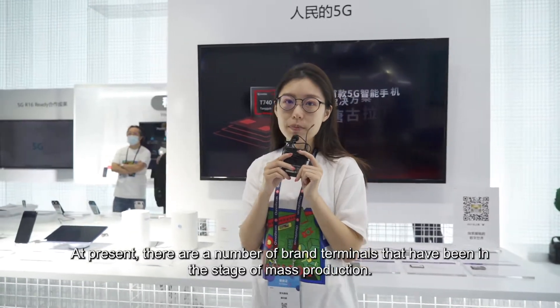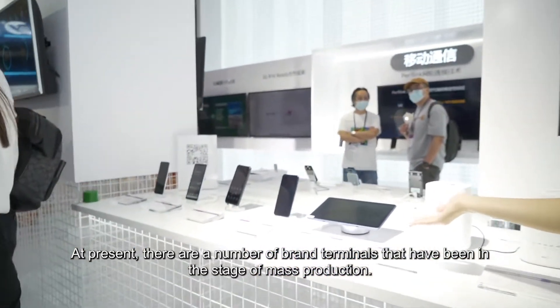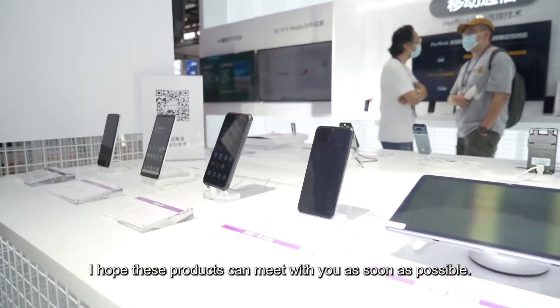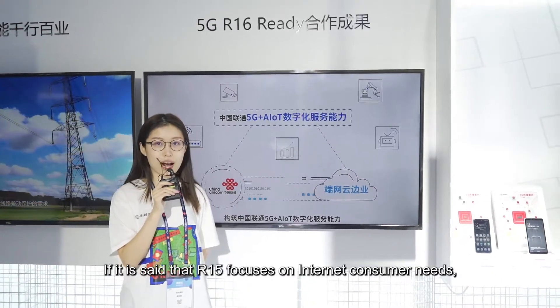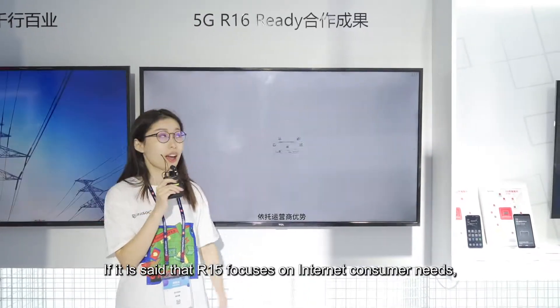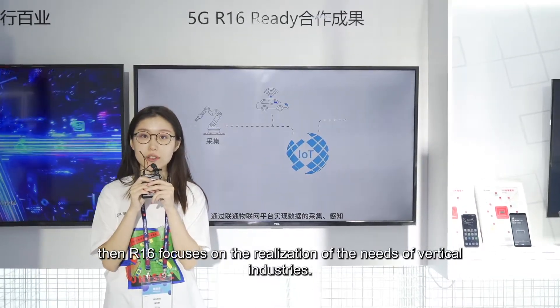At present, a number of brand terminals have entered the stage of mass production. I hope this product can meet with you as soon as possible. If the R15s focuses on the internet consumer need, the R16s focuses on the realization of the needs of the vertical industry.